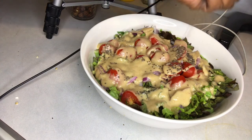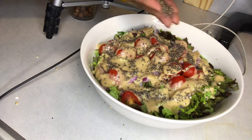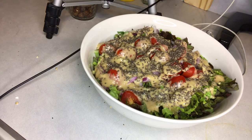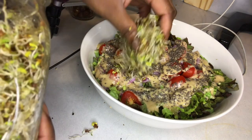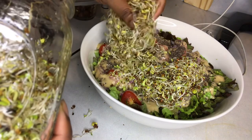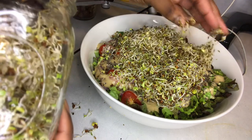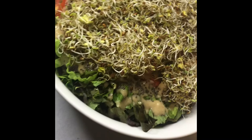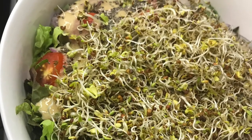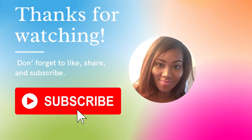I threw on some chia seeds because I was going for a poppy seed effect but didn't have poppy seeds. I really like the texture of chia seeds even though they don't have much flavor. I also added some fresh sprouts I had grown — alfalfa sprouts along with a three-part mix including broccoli sprouts. I also threw in some walnuts. That's it — thanks so much for watching, don't forget to like, comment, and subscribe!